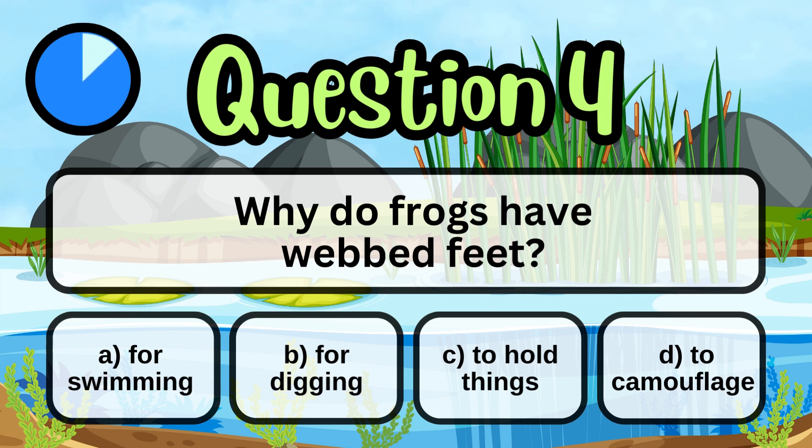Why do frogs have webbed feet? For swimming.